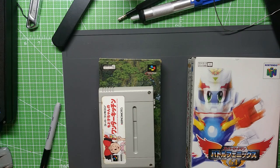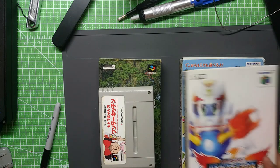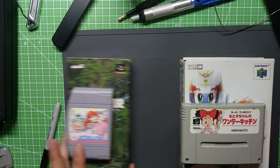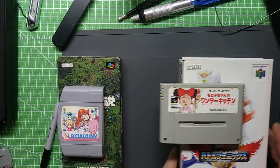I've got a few new pickups here — a couple of N64 games, a couple of Super Famicom games. I guess I'll start right here at the top. It's kind of an interesting one.